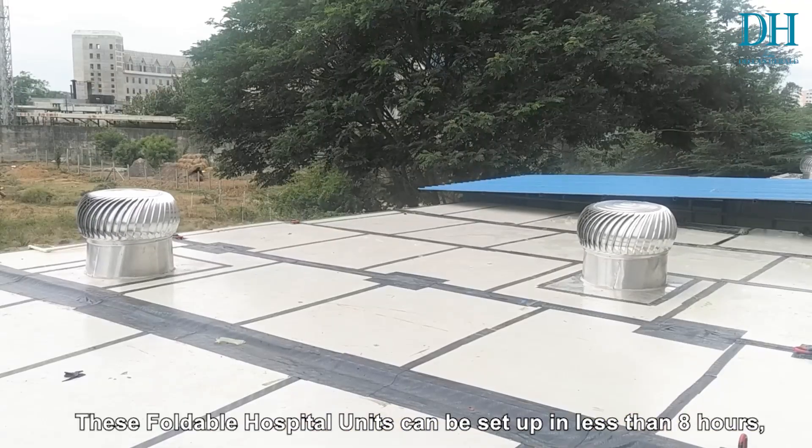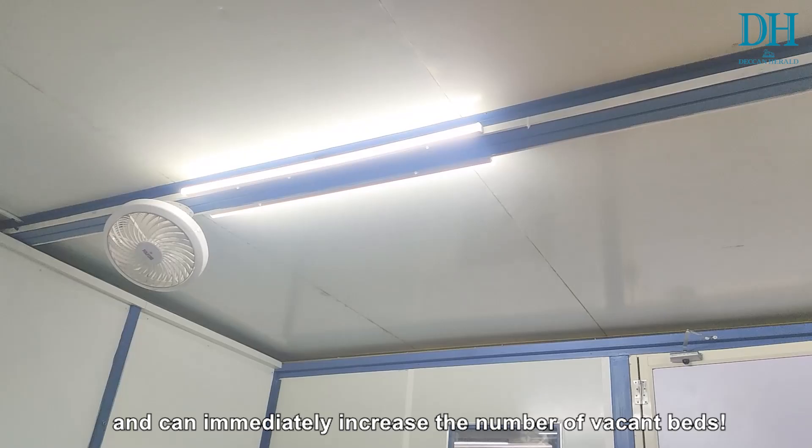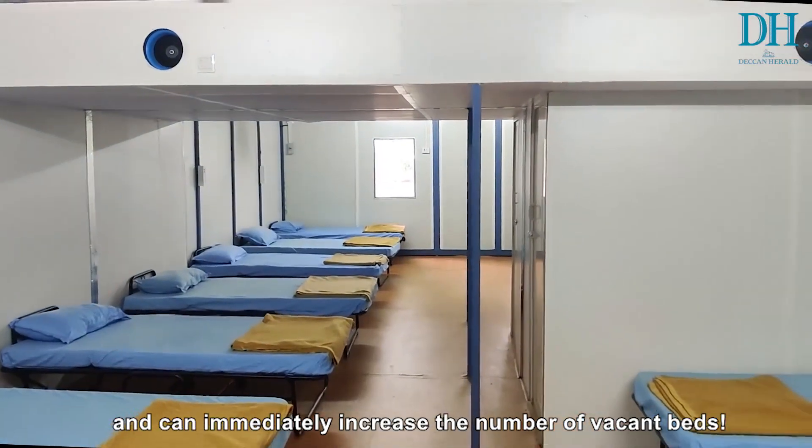These foldable hospital units can be set up in less than eight hours and can immediately increase the number of vacant beds.